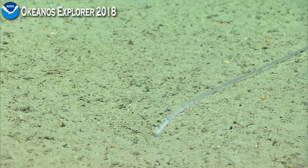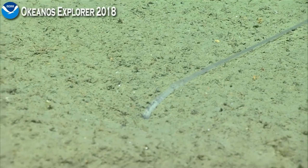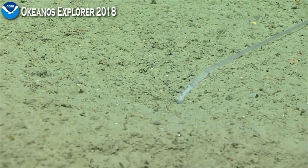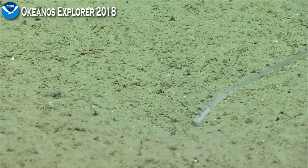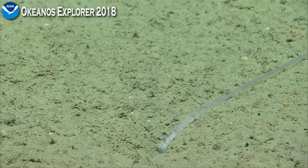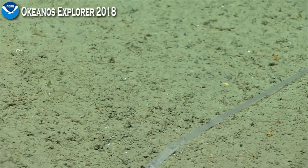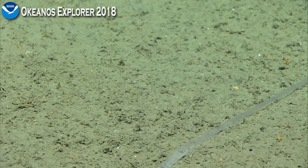I'm glad you zoomed in there because I was going to say when they finished that there's another tongue on the bottom. That is a different one. Wow, that's a very long tongue. You can get a little closer and see if it goes back in. Much earlier in the dive I had said that I thought I saw something that looked like a wiggly snake going back into a burrow, and I'll bet it was one of these.